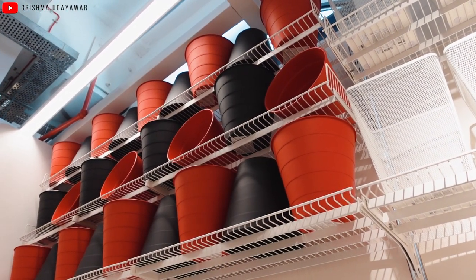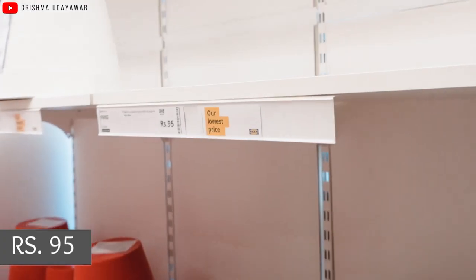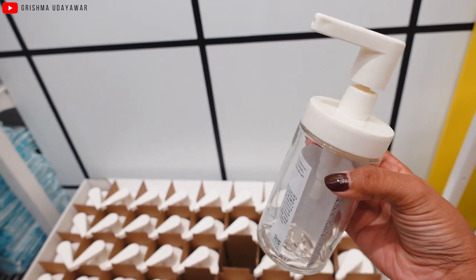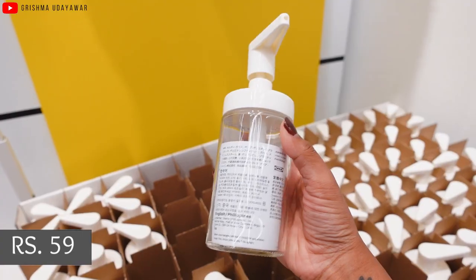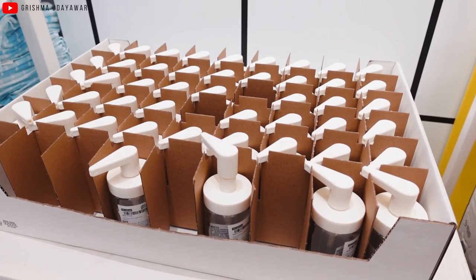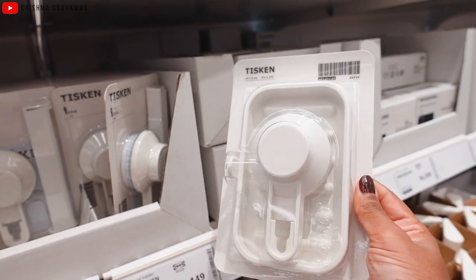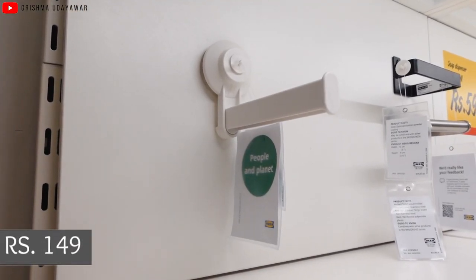Next we have outdoor/indoor pots or bins made of good quality plastic, priced at ₹95, coming in three different colors. This is a very cute little glass soap dispenser — the lid is plastic but the body is glass, making it super sturdy, priced at an unbelievable ₹59. It's a mini version but holds almost one packet of refill liquid. Also in bathroom products, this toilet paper holder can be stuck on tiled walls using a strong suction, priced at ₹149.